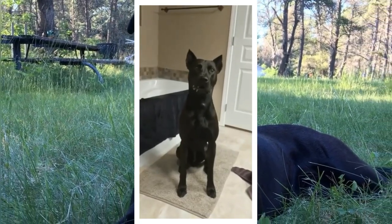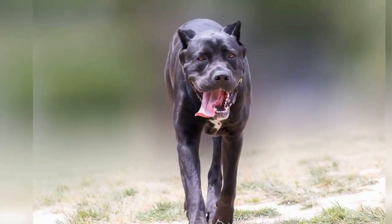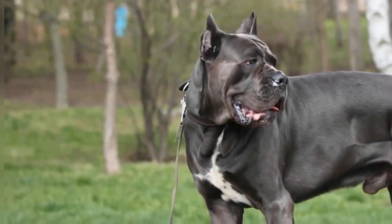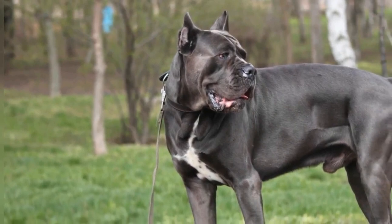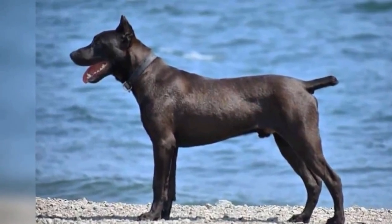Most Canis Panthers are black, but they can also be brown, fawn, blue, and gray. These dogs are between 68 to 76 centimeters tall and weigh about 54 to 63 kilograms — quite large. They are very healthy dogs and live approximately 10 to 12 years. Many think that their name, Canis Panther, is because they hunt panthers, but actually it is because their appearance is very similar to that of the dangerous animal.